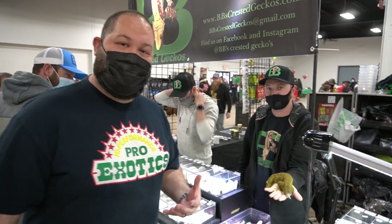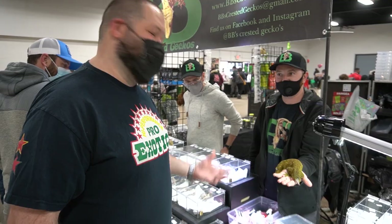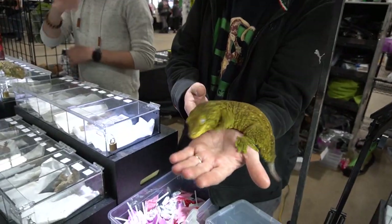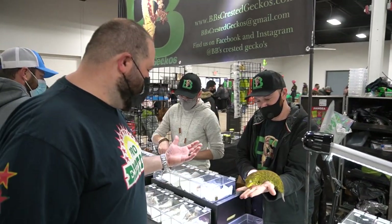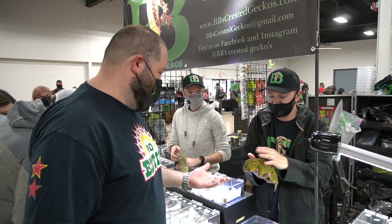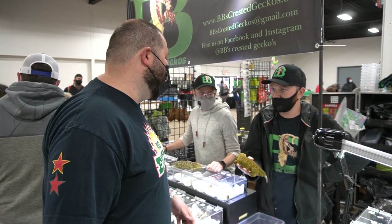So I'm here with Boris from BB Crested Geckos and they have Leachianus as well, which we're big into the New Caledonian stuff and we enjoy it. Look at this big boy. So Boris, what's your favorite thing you got going on here? I know you guys have a lot of Crested Geckos but you're pretty big into the Lychis.